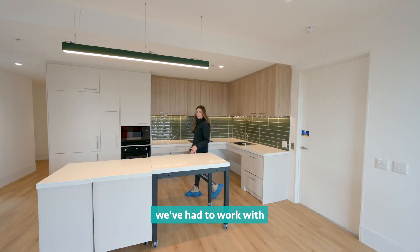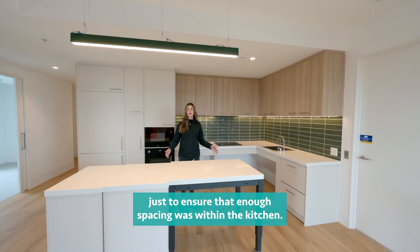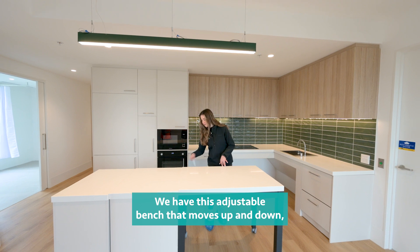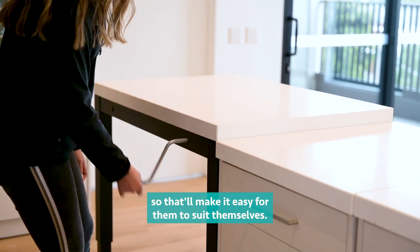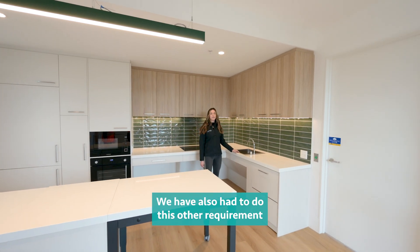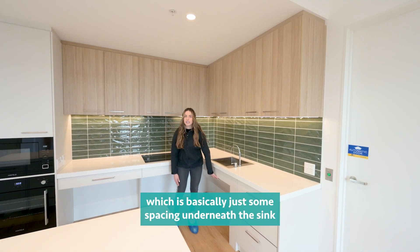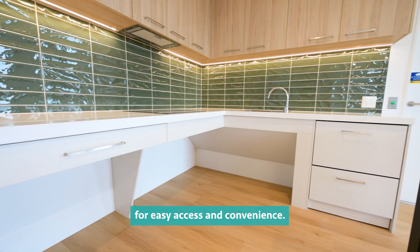Moving on to the kitchen, we've had to work with the special disability consultant again just to ensure that enough spacing was within the kitchen. We have this adjustable bench that moves up and down, very convenient for occupants. It's also on wheels so that'll make it easy for them to suit themselves. We've also had to include spacing underneath the sink for easy access and convenience, as required by special disability accommodation.